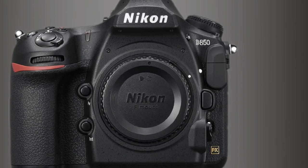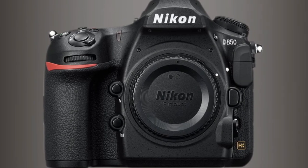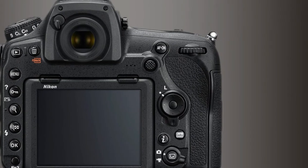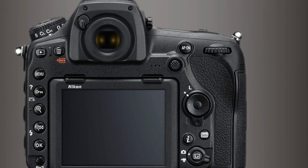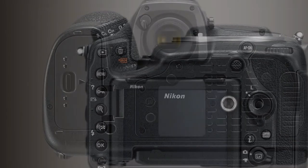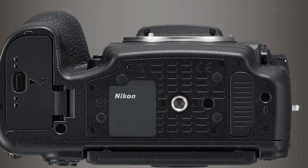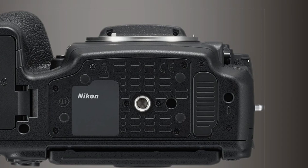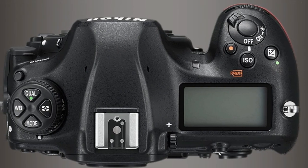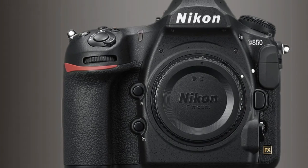No matter how good the latter, the D850's 45.7-megapixel sensor produces quite superb image quality, yet it can still maintain a shooting speed of 7fps, or 9fps with the optional battery grip. Even without the grip, the D850 has an amazing battery life of 1,840 shots — far more than any mirrorless rivals — and it comes with two memory card slots: one for an XQD/CFexpress card and one for regular SD/SDHC/SDXC.